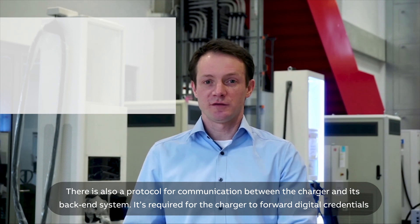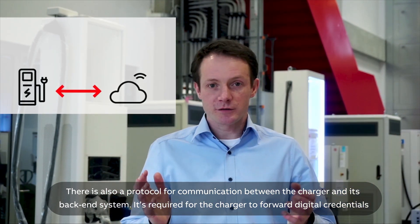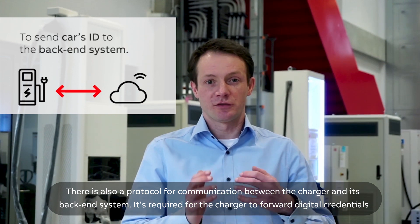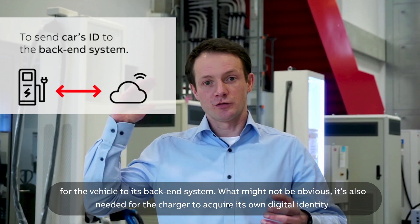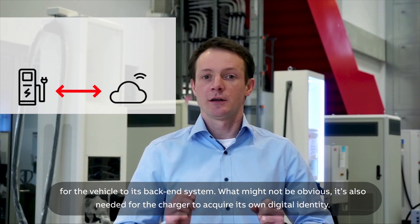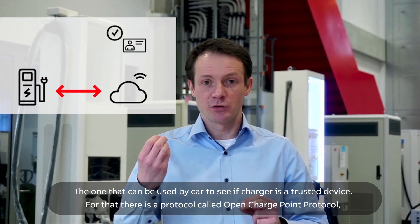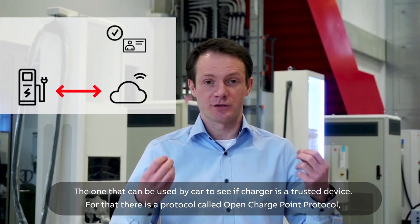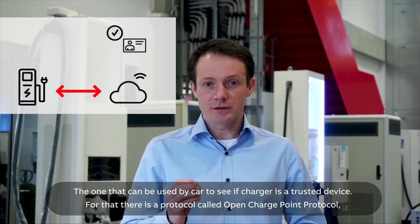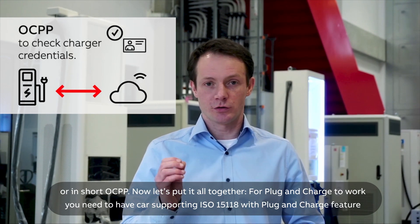There is also a protocol for communication between the charger and its backend system. It's required for the charger to forward the digital credentials of the vehicle to its backend system. What might not be obvious is that it's also needed for the charger to acquire its own digital identity — the one that the car uses to verify if the charger is a trusted device. For that, there is a protocol called Open Charge Point Protocol, or in short, OCPP.